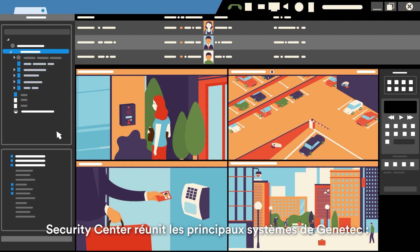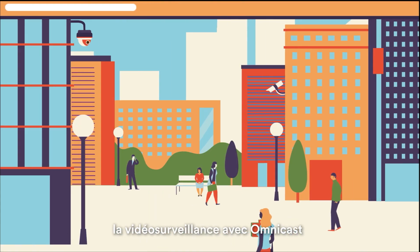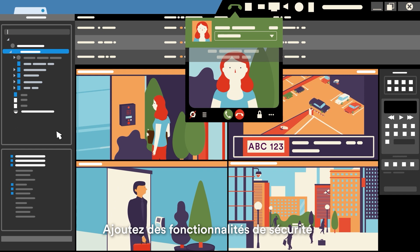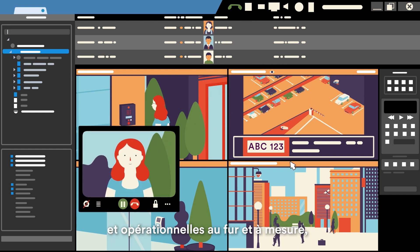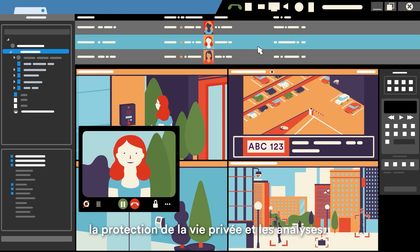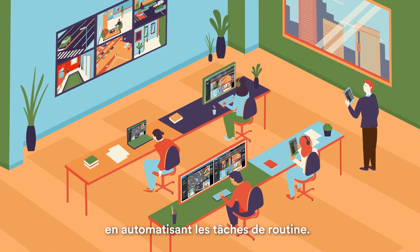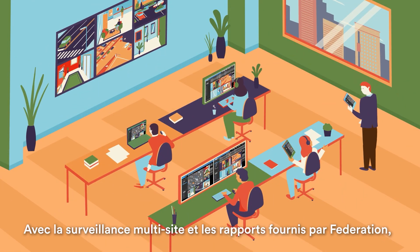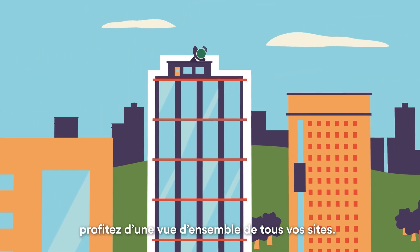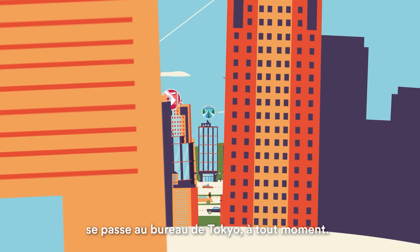Security Center unites Genetec's core systems: Synergis access control, Omnicast video surveillance, and AutoVu automatic license plate recognition. Add security and operational capabilities as you go, and unify all your security operations, communications, privacy protection, and analytics. Improve operations and save time by automating routine tasks. With multi-site monitoring and reporting through Federation, get a global view of all your sites, so an operator in Boston can see what's happening in the Tokyo office at any time.